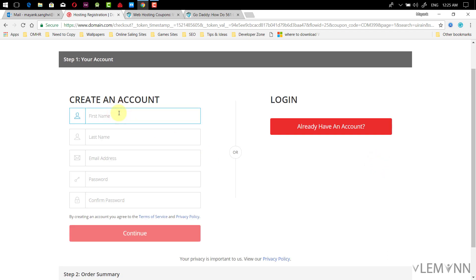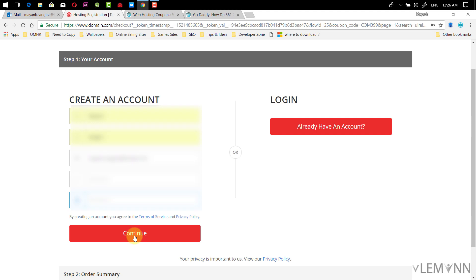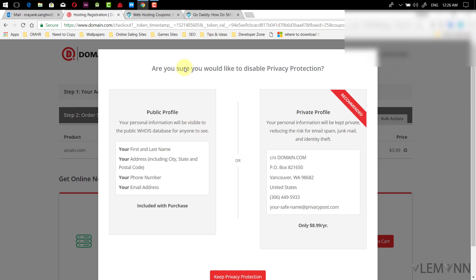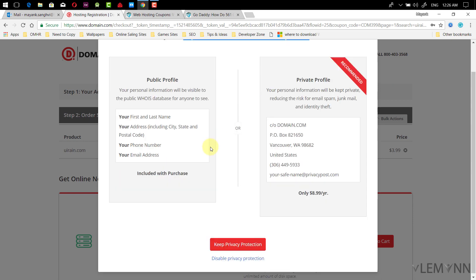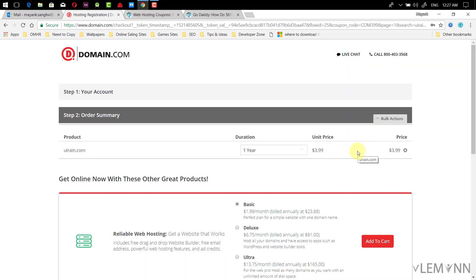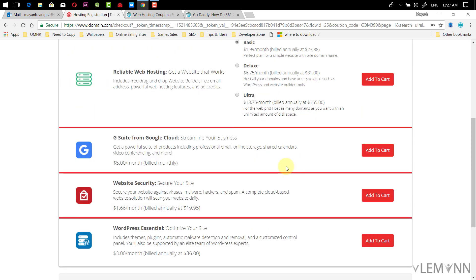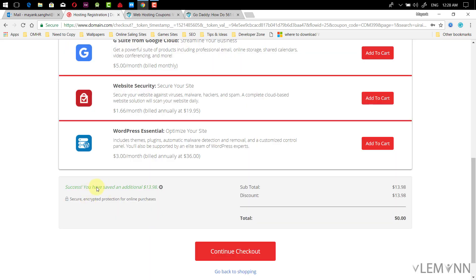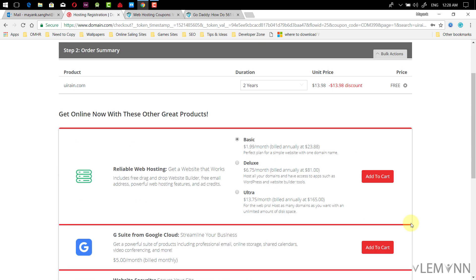I'm new on domain.com so I'm entering my personal info and password, then clicking continue. I confirm to disable privacy protection. For the dot com domain for one year the price shows as four dollars — let me try two years. I have a discount code, so I paste it and click apply. Successful — you have saved $13.98 and it's zero for two years.